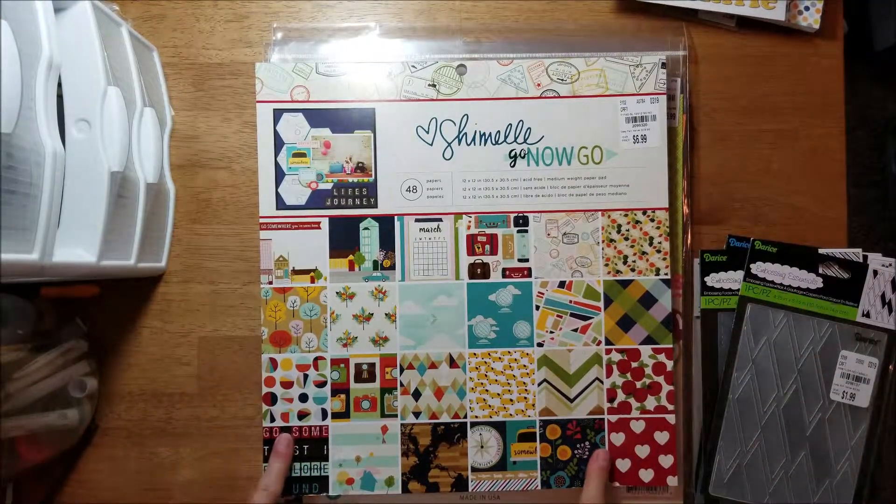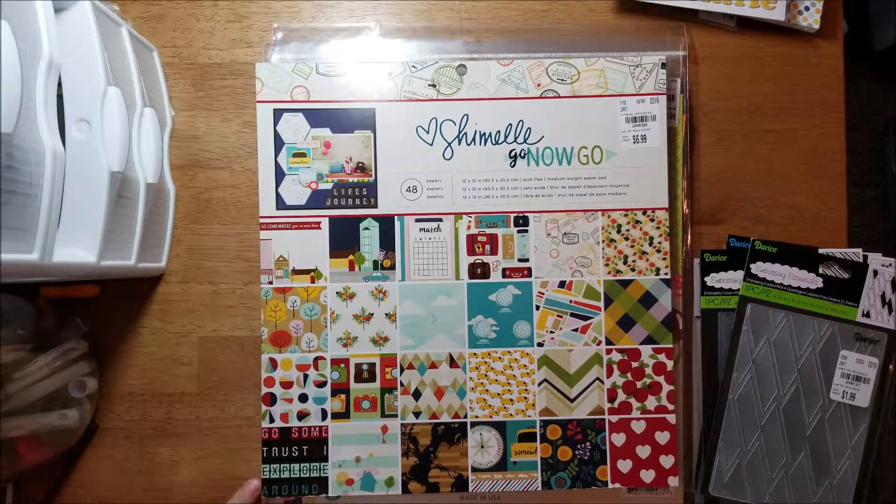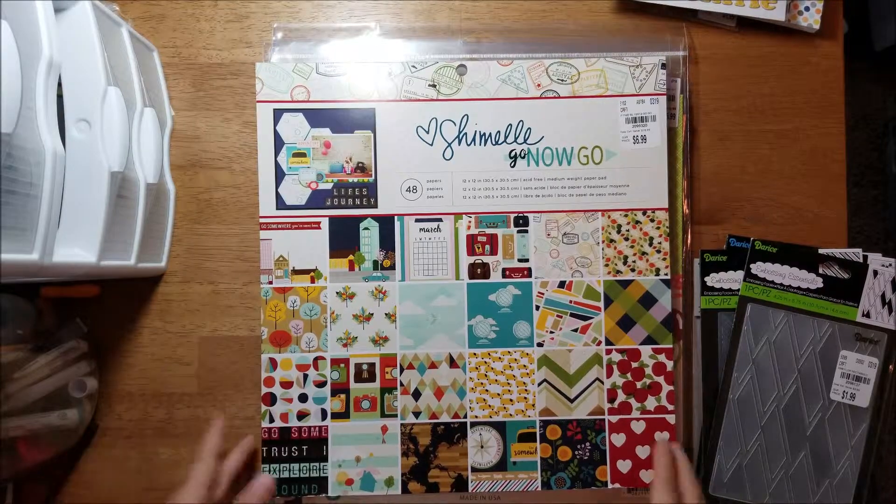I'm not going to flip through this — this was the Chamille Go Now Go 12x12 paper pad. I have the 6x6 and I made a layout with it and thought, man, I wish I had that in a bigger paper. So they had it and I picked it up.